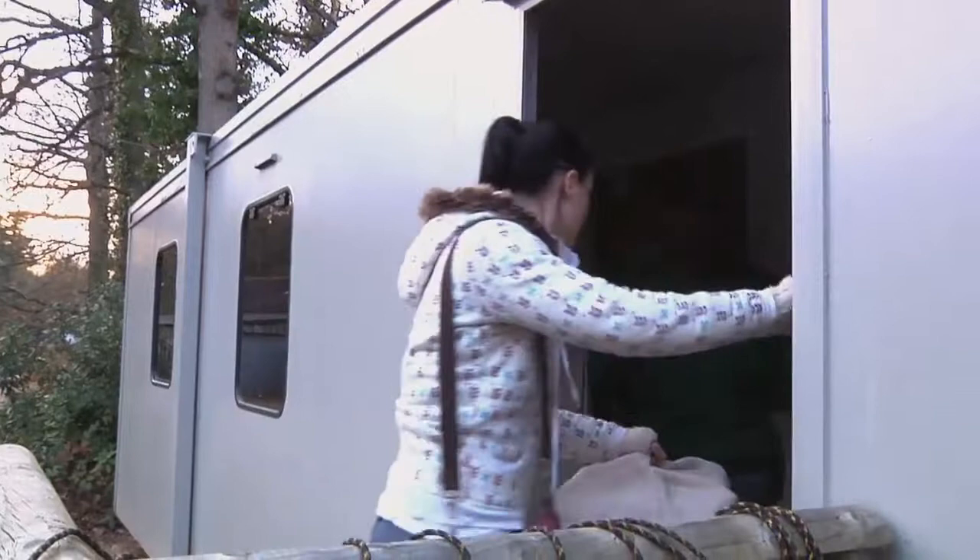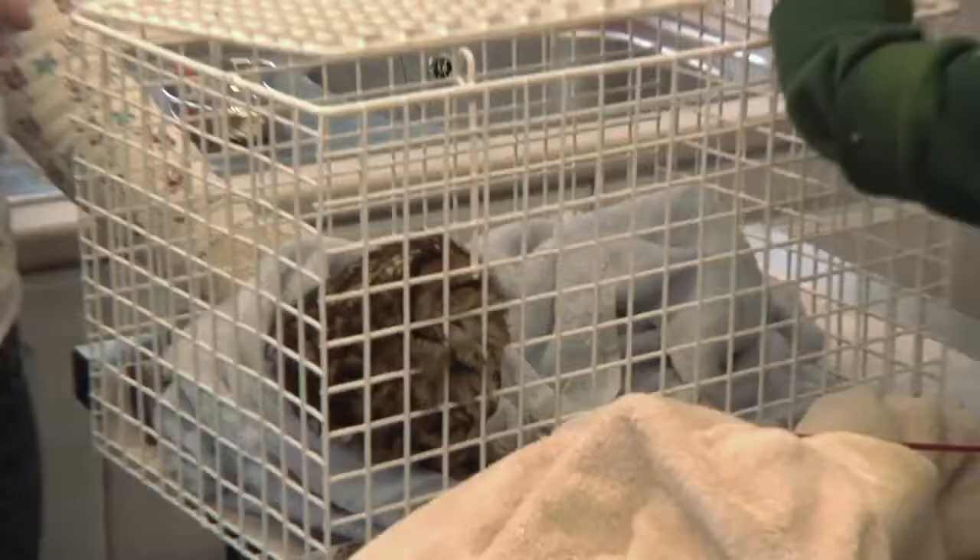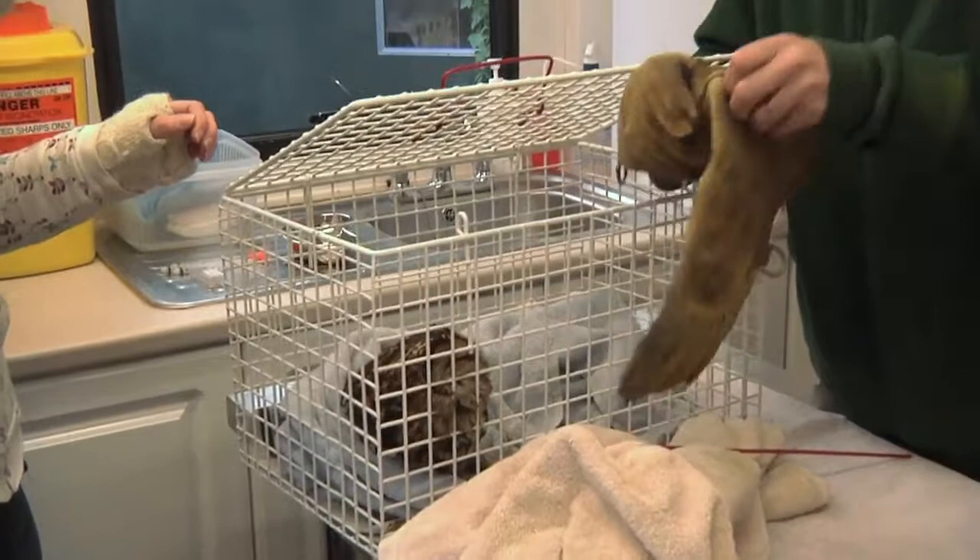We've x-rayed him and there's nothing. The vet's had a look, no wounds, no obvious problems as such. He's just very, very flat.